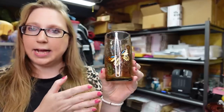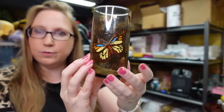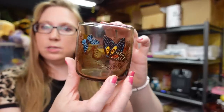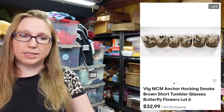Next I have a set of Anchor Hocking glasses I got at a yard sale. I paid $2 for a set of six Anchor Hocking butterfly drinking glasses — they have a smoky gray look to them — and listed those as a buy-it-now for $32.99. I also got shorter ones, more like little juice glasses. I paid $2 for a set of six of those as well and have those listed for the same price, a buy-it-now of $32.99.